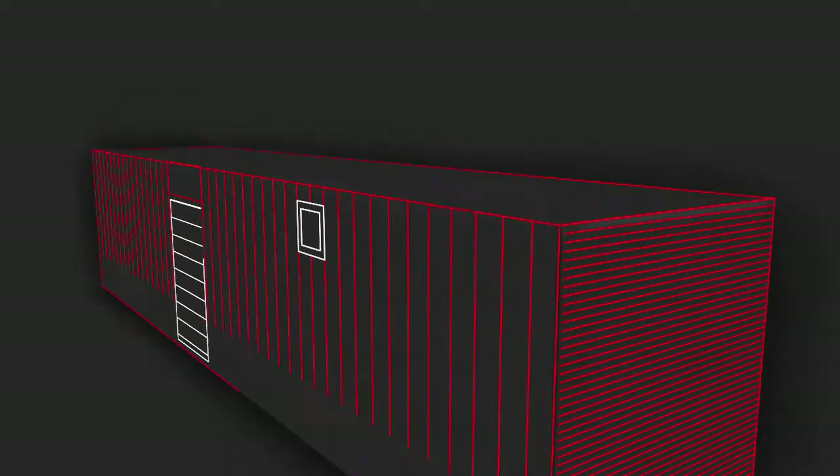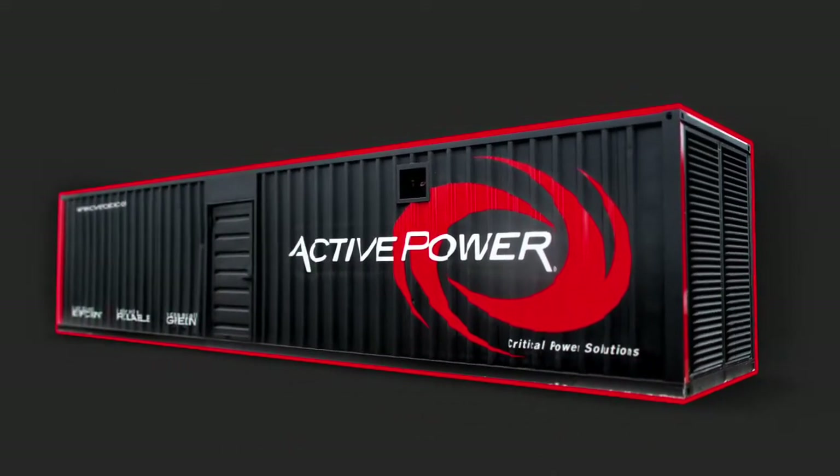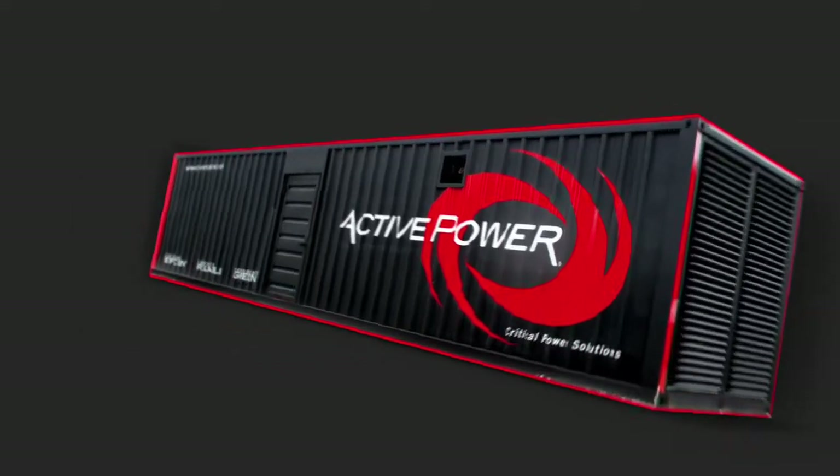Introducing Powerhouse — all your continuous power needs met in one simple container. From the leaders in efficient, reliable, and green power quality systems: Active Power.